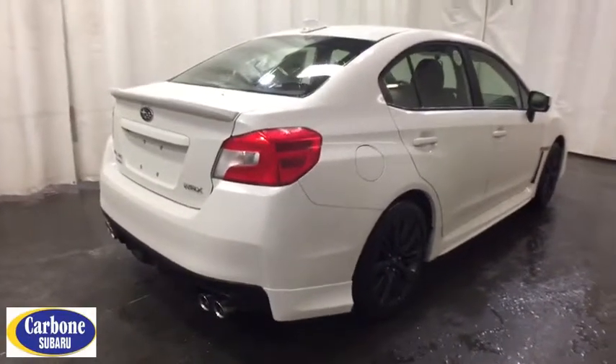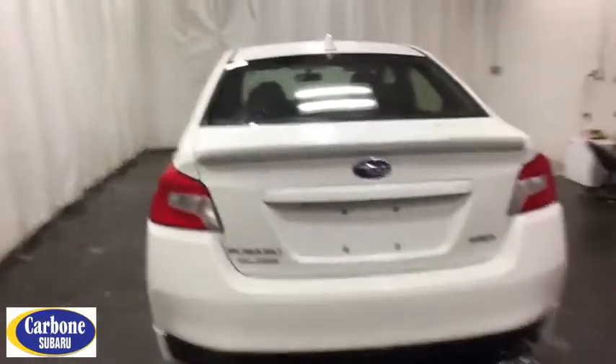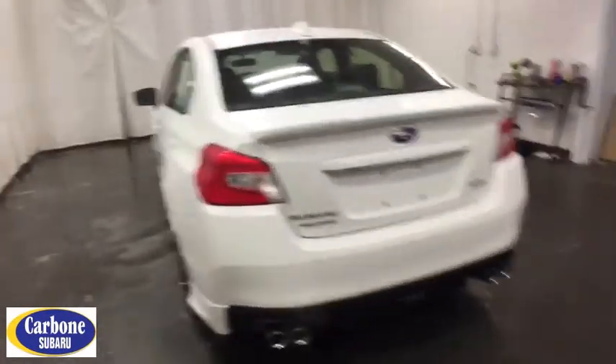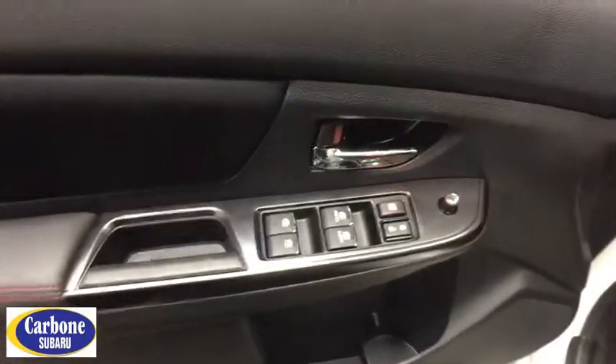Here are some of this vehicle's great options: stability control, keyless entry, steering wheel audio controls, backup camera, traction control, anti-lock braking system, all-wheel drive, Bluetooth.